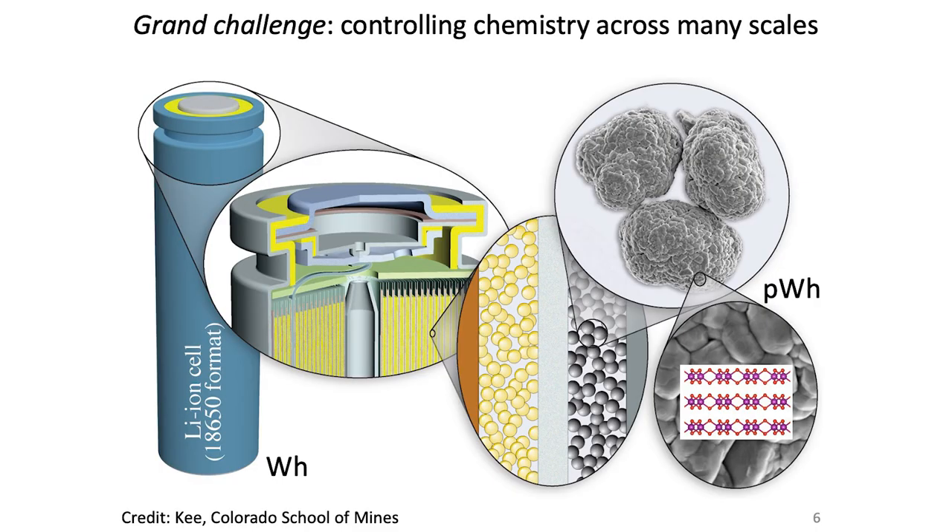To get into batteries a little bit — this is the cylindrical battery form factor used in a Tesla car, with an energy of about 10 watt hours per cell. The grand challenge in battery technologies is that you have to control chemistry across many scales, both in length and in time. From the watt-hours level at the cell, down to the building blocks — grains in the battery materials at about 10 microns — and further to the atomic scale.